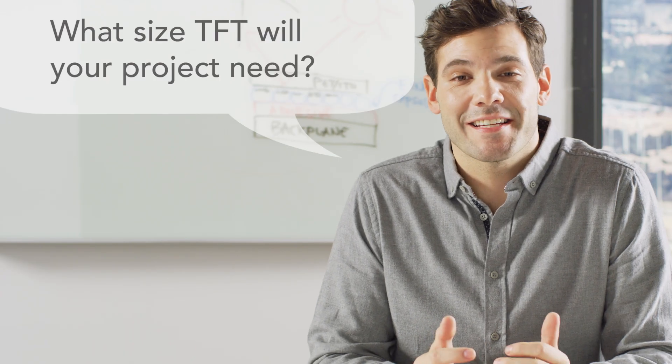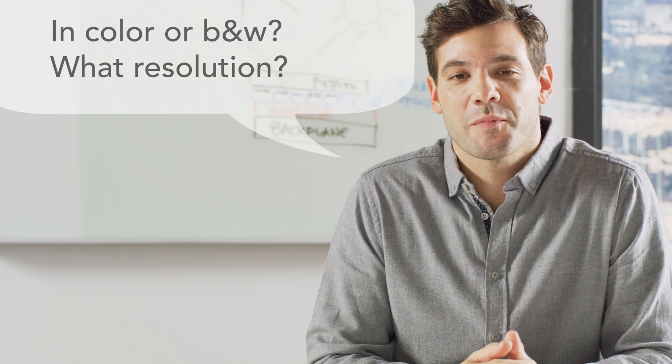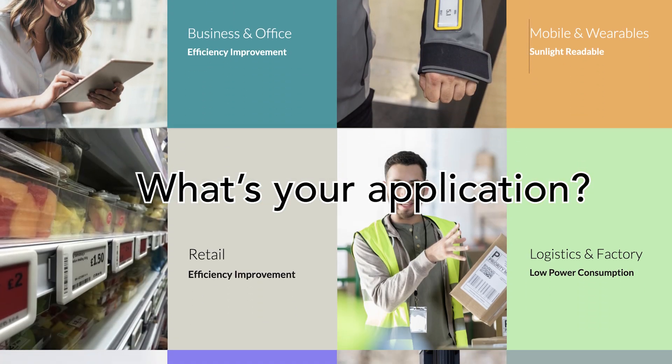What's next? Our experts will consult with you to determine the perfect size and eInk TFT product that matches the need for the finished product you're envisioning.